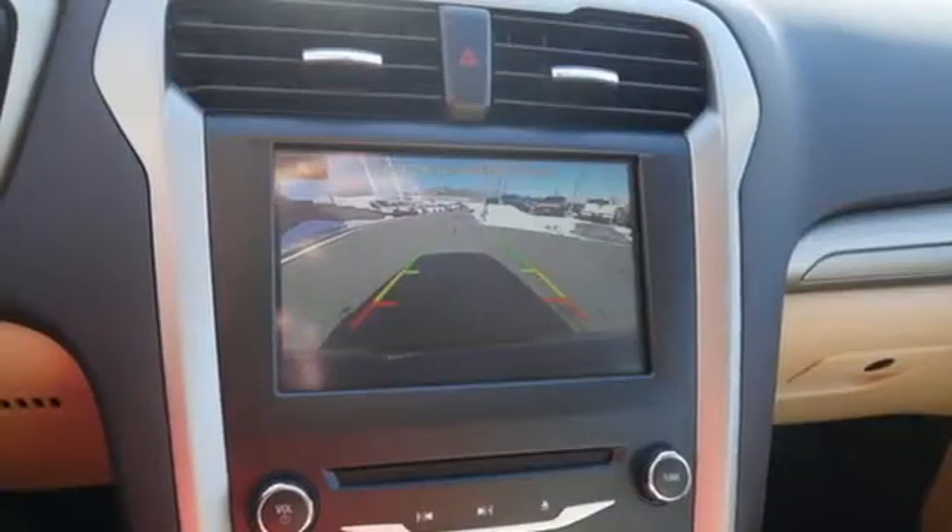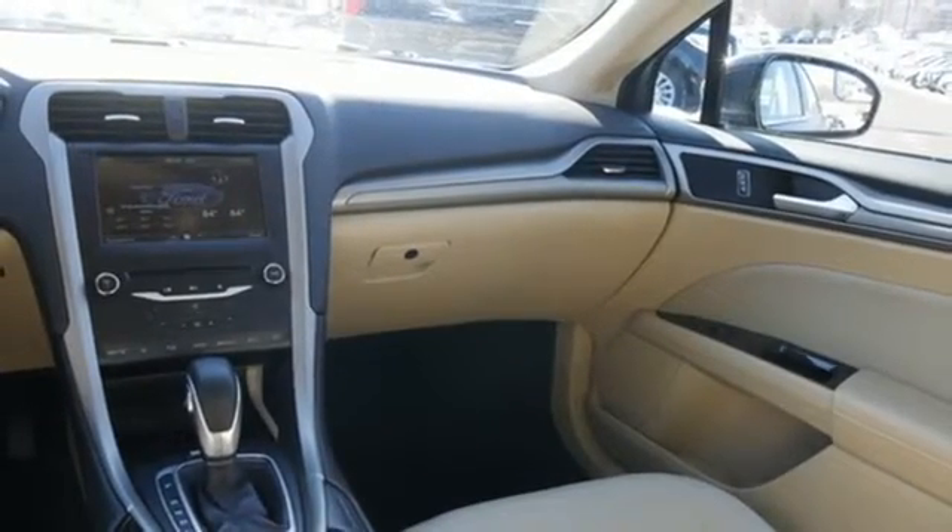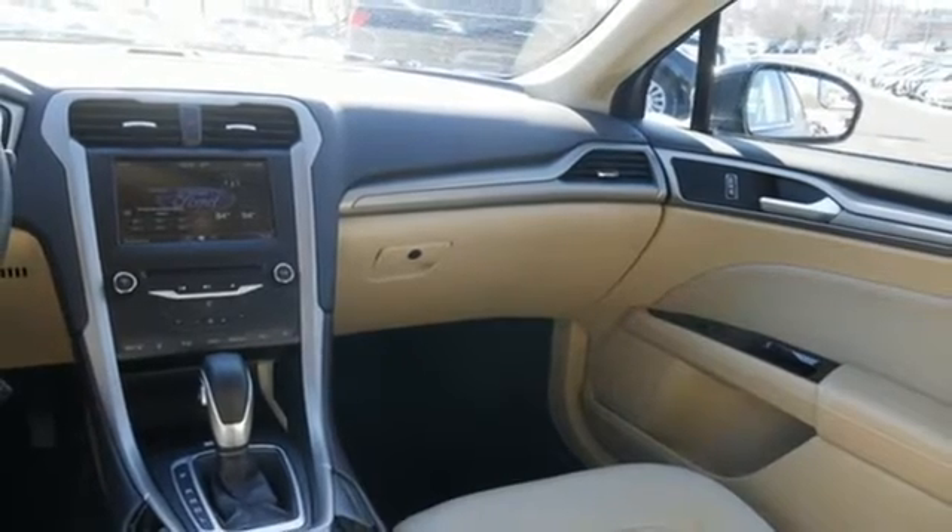Manual tilting steering column, inline four-cylinder engine, aluminum wheels, gas pressurized shocks, and power heated mirrors.